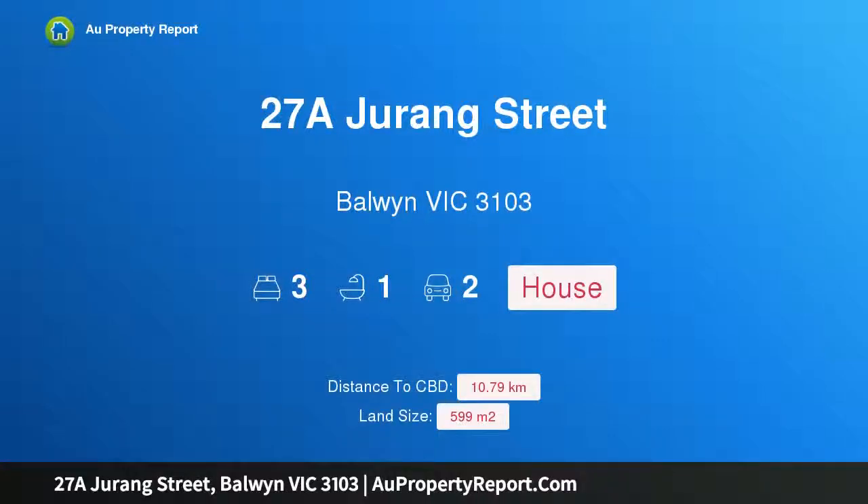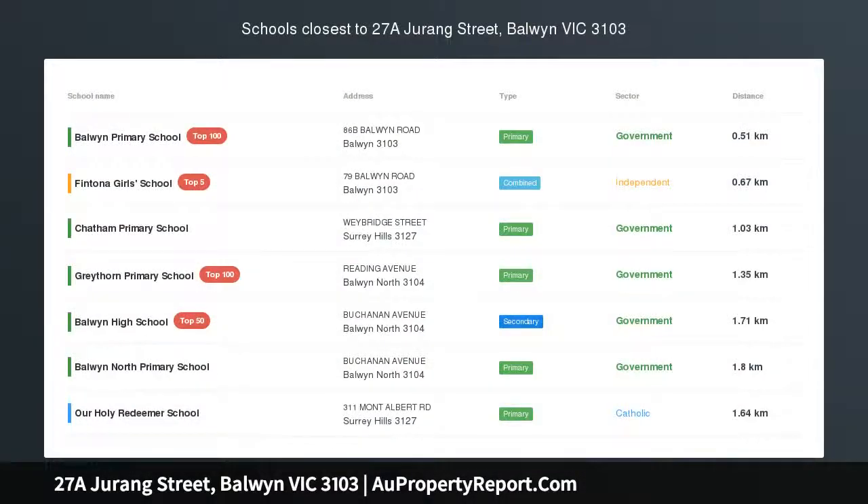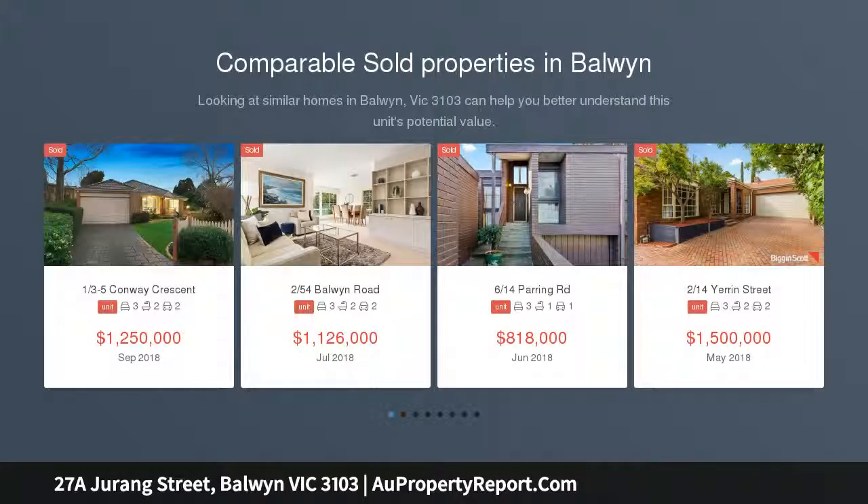Hi, I am glad to introduce property 27 Agerang Street, Baldwin Victoria 3103. Affordable land zoned to Baldwin High, in the heart of Baldwin with village eateries and the 109 tram only moments away.